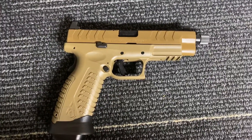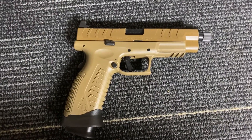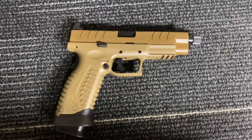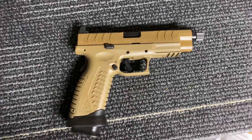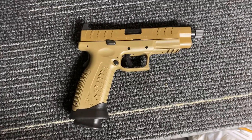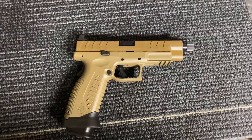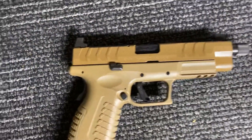I put about 300 rounds through it — a mixture of subsonic 147s and 115-grain ball. This is a very accurate pistol. At 15 yards with premium ammunition — I think it was Hornady Critical Defense — I had a nice cloverleaf. It was really shooting fantastic. Very accurate, very ergonomic.